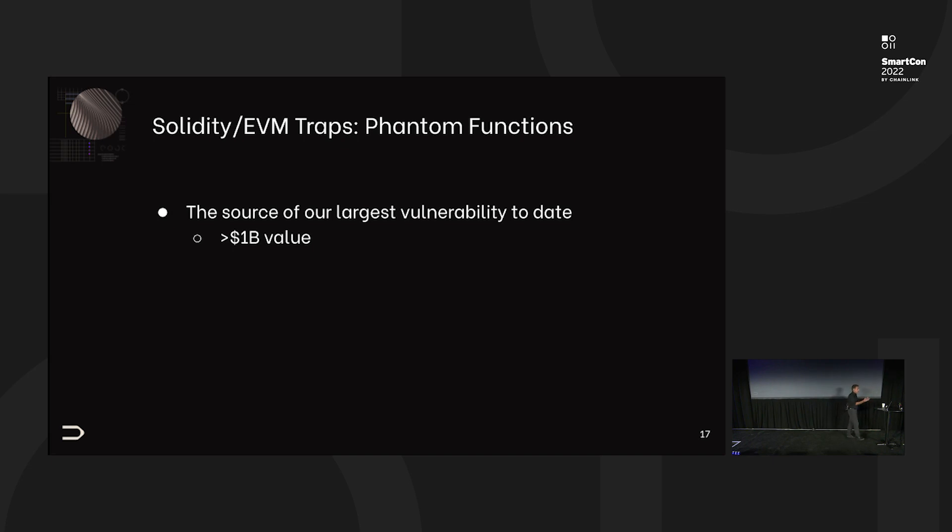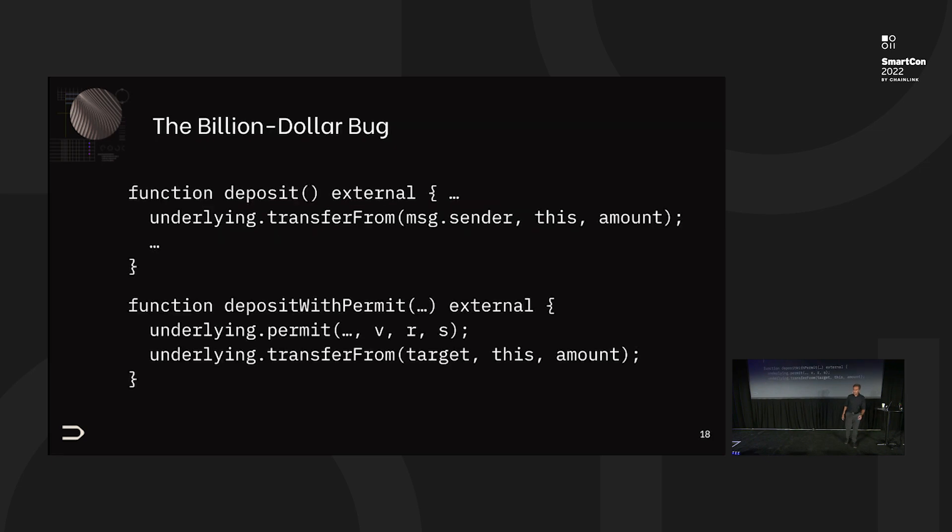Here's the bigger one, which is also a simple bug pattern. Back at the end of January or early February, we disclosed probably the largest would-have-been hack in history — valued at over a billion dollars. It's based on something we call phantom functions. The contract has a deposit function that does a transfer-from in a safe way — perfectly safe in Solidity — you just get money from the message sender.